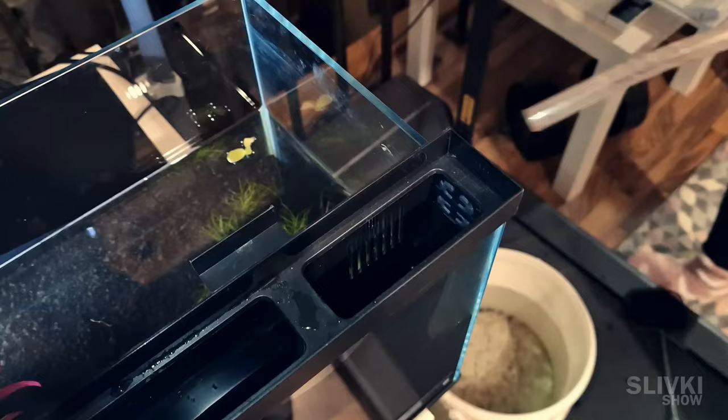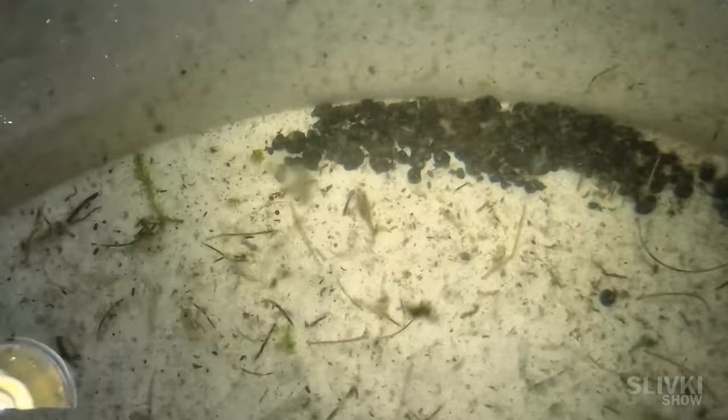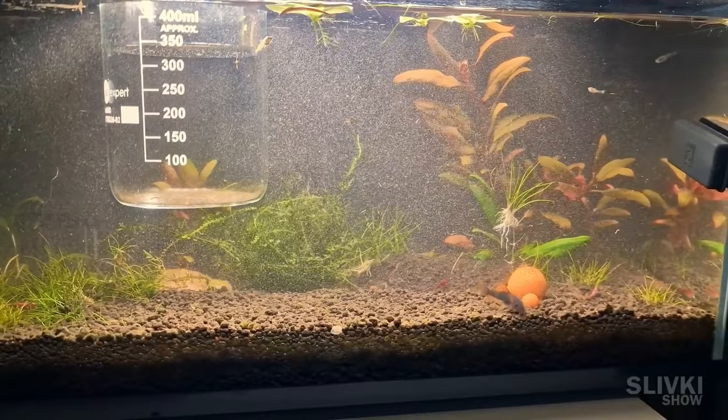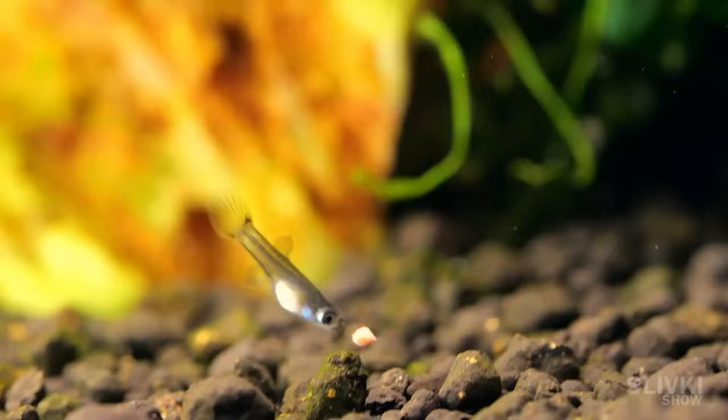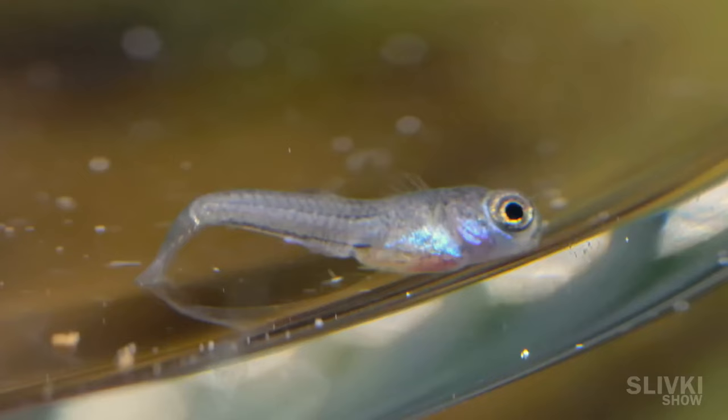Using a tube I managed to suck him out of there along with the water into a bucket with the other fish. There he is, lying by the rocks. You scared us, Johnny — please don't run away from the cup ever again. The search took about an hour, and as a result the aquarium turned into a muddy puddle. Hopefully the filters of the smart aquarium will do their job. We'll restore everything and continue to take care of the fish and keep poor Johnny alive.